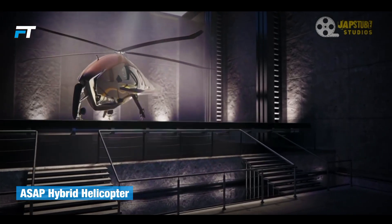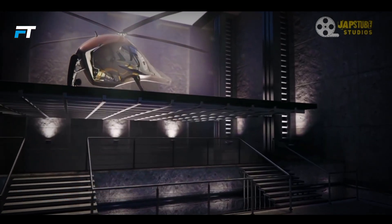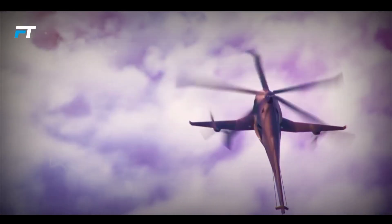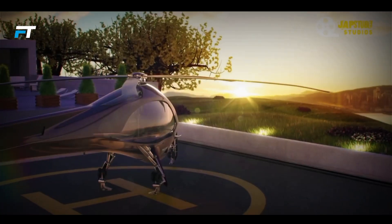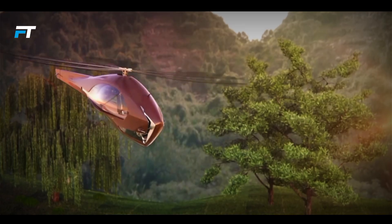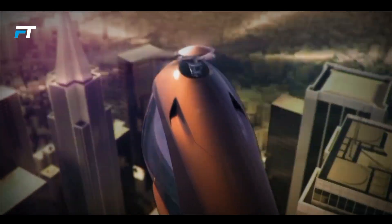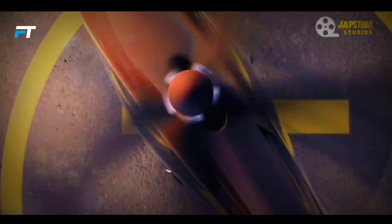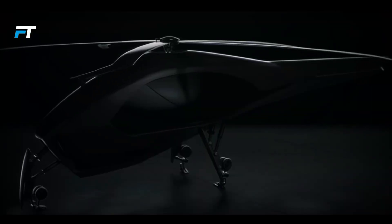The ASAP Hybrid Helicopter combines the best of both worlds, offering the vertical takeoff and landing abilities of a helicopter, along with the speed and range of an airplane. This advanced design is built for both civilian and military use, providing a versatile and efficient solution for various transportation needs. Its ability to reach high speeds while maintaining excellent maneuverability makes it ideal for a range of applications.